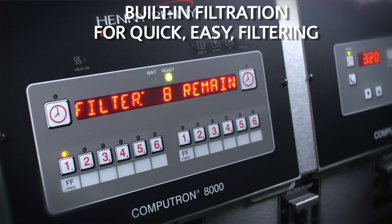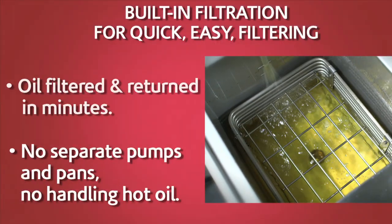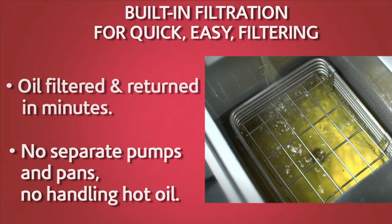Built-in oil filtration, a standard feature on Henny Penny fryers, is easy, safe, and minimizes impact on workflow.